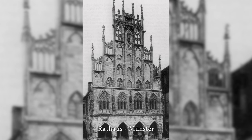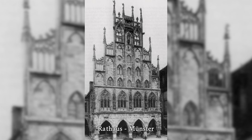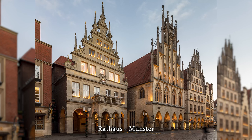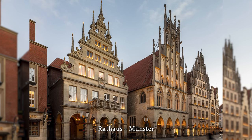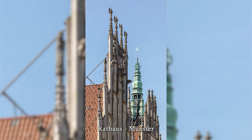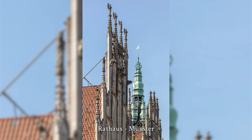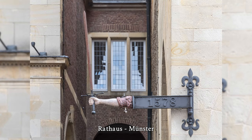Münster's historic town hall is one of the city's landmarks. It became famous during the negotiations for the Peace of Westphalia in Münster and Osnabrück, which ended the Thirty Years' War in Europe. It is also the birthplace of the modern Netherlands, as the Peace of Münster on May 15, 1648 also ended the Eighty Years' War. Until the original building was largely destroyed in the Second World War, it was considered one of the most important secular Gothic monuments.